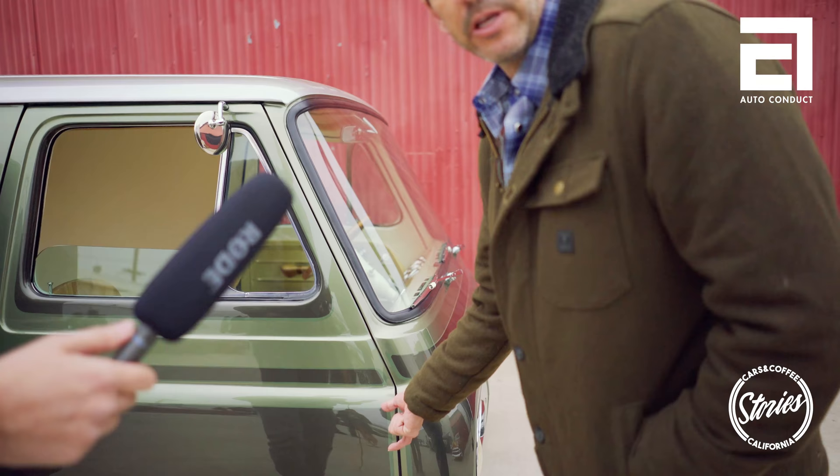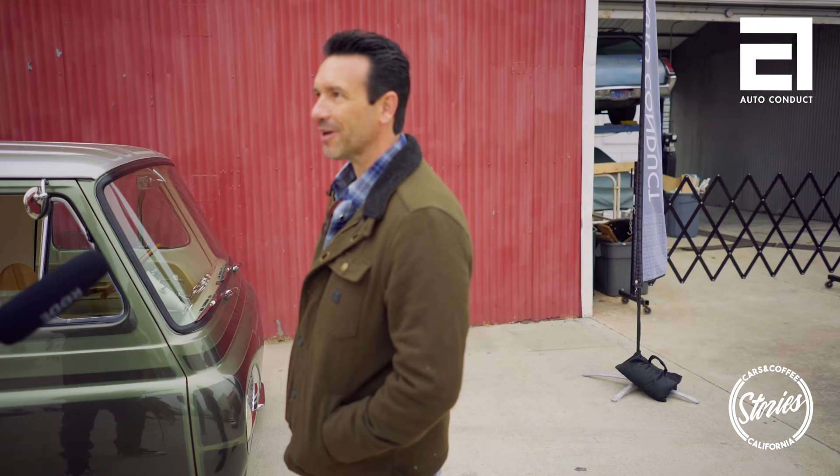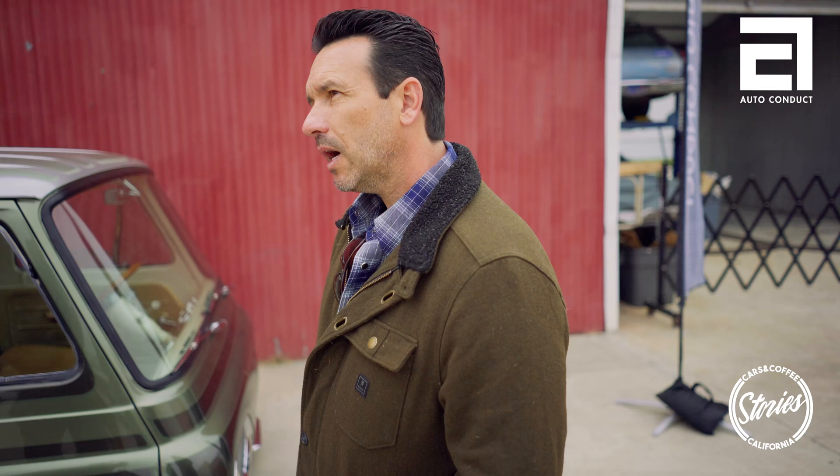The favorite part is actually something nobody ever notices. The '63 Econoline has external hinges which are extremely ugly, and I wanted to get rid of them, so we put internal hinges on the car. You have to see a stock one to realize how terrible they are.